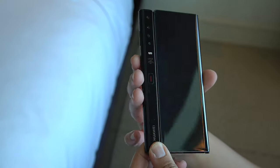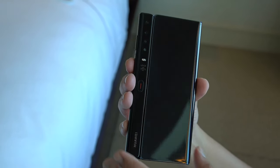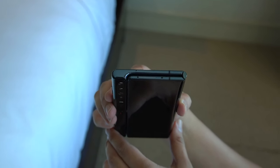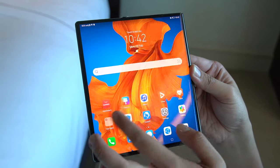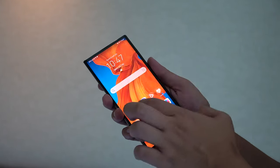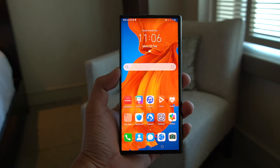As far as initial impressions go, the Mate XS is a really nice phone. It's certainly not cheap, but it feels pretty rigid. I like how it folds outward, unlike some of the other foldables we've seen, because this means you actually have a nice smaller display — or half display — to use when folded, and it's still pretty functional.